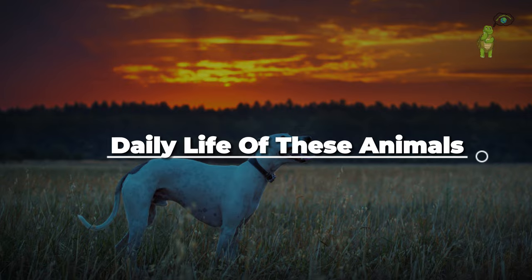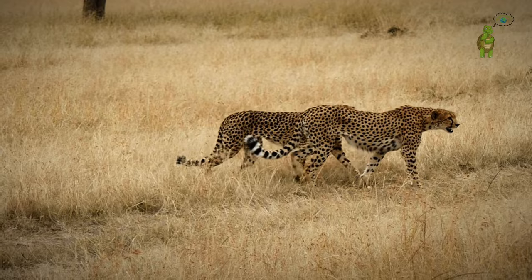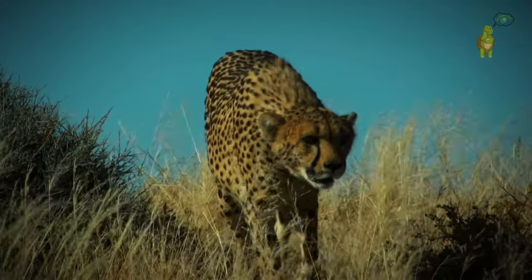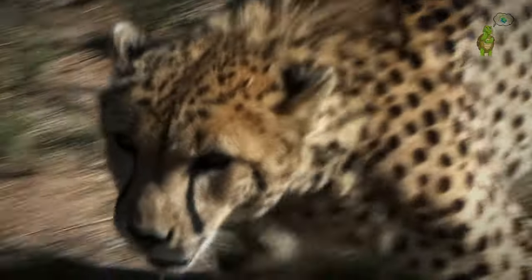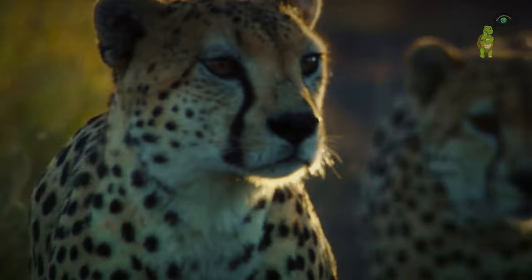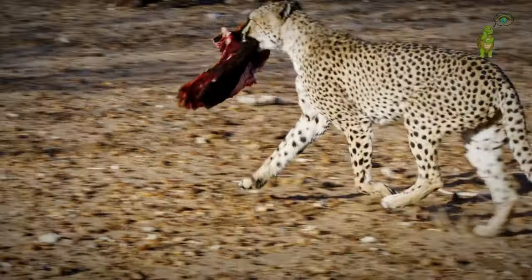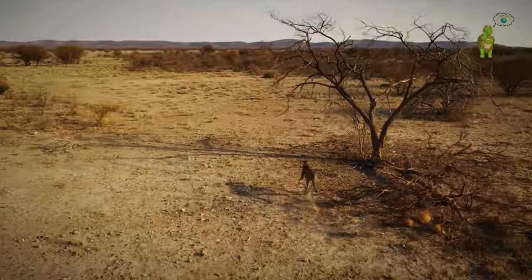Daily life of these animals. In the African savannah, the cheetah thrives in a life where speed is not a luxury but a necessity. Daily routines unfold against the warm hues of the setting sun, with hunting turning into high-stakes drama — accelerating from 0 to 60 miles per hour in a heartbeat. The cheetah transforms the savannah into its racetrack, utilizing speed for stealth, precision, and securing its next meal. Life in the fast lane extends beyond the hunt, where speed becomes a shield and sword in the constant battle for survival against larger predators.